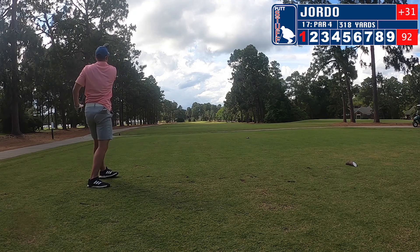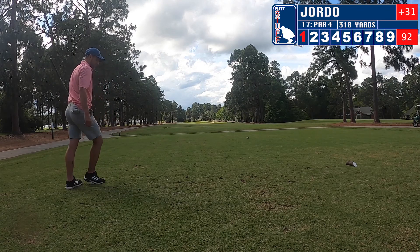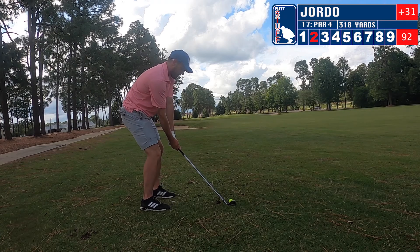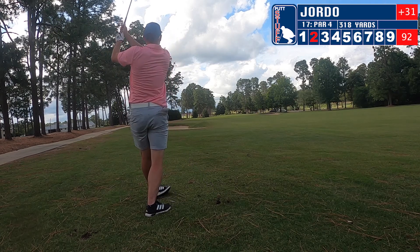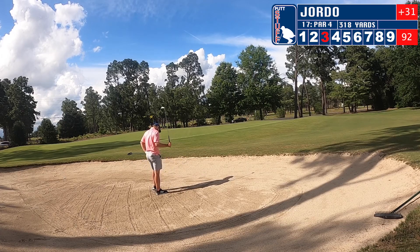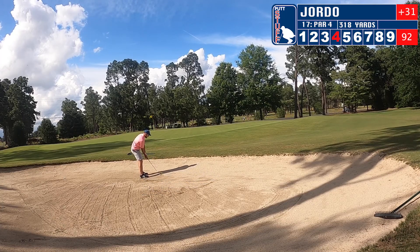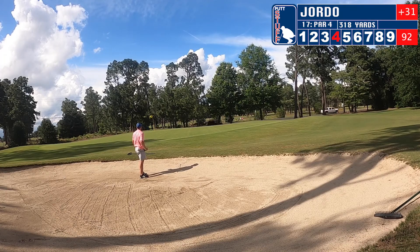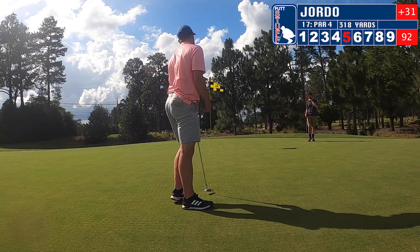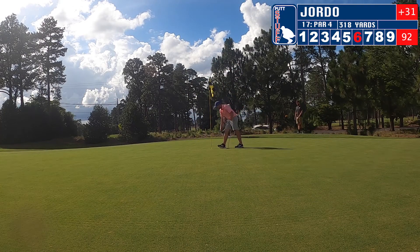Moving on to seventeen. I hit a great shot with my two hybrid — I know I'm sitting at 92 at this point. I've got to do something special here if I want to try and break 100. Pretty happy with that; it sets up a nice wedge shot. I just don't get it there and we're in the sand. I duff one sand shot and have to walk back up and hit again — just disastrous in the sand; I really needed to get up and down. We putt out and get out of there with double bogey.